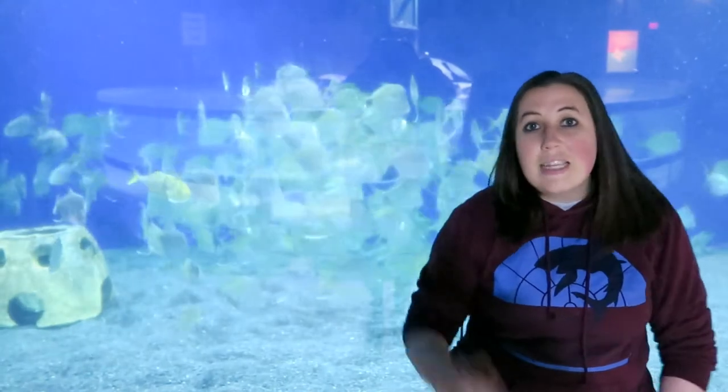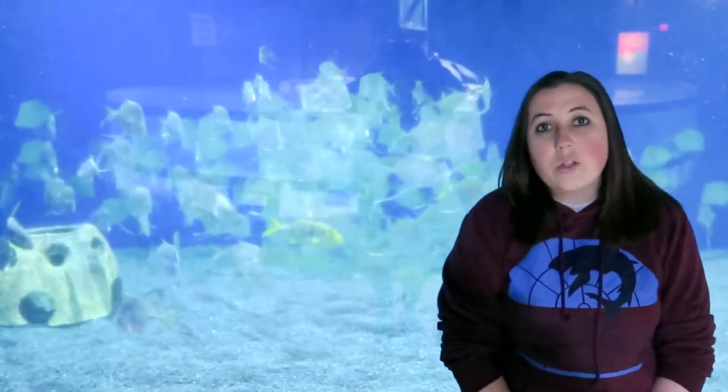Hi, I'm Mallory. I'm one of the essential staff here at the Greater Cleveland Aquarium taking care of our animals, and today I'm going to be showing you how we feed our silver screen exhibit.